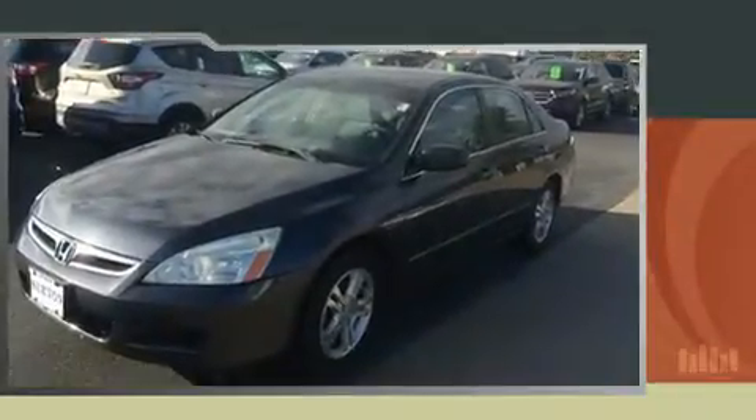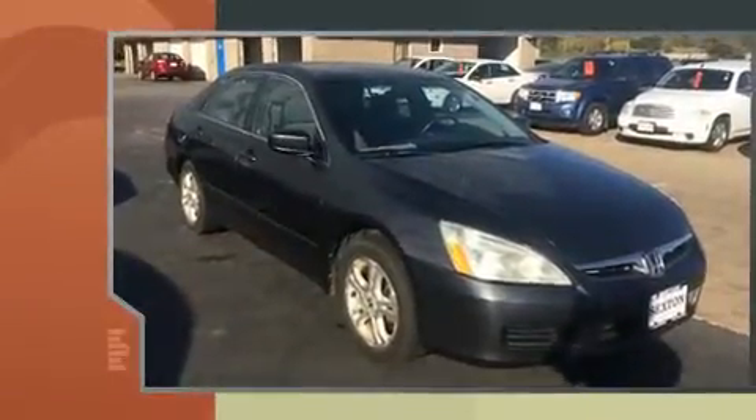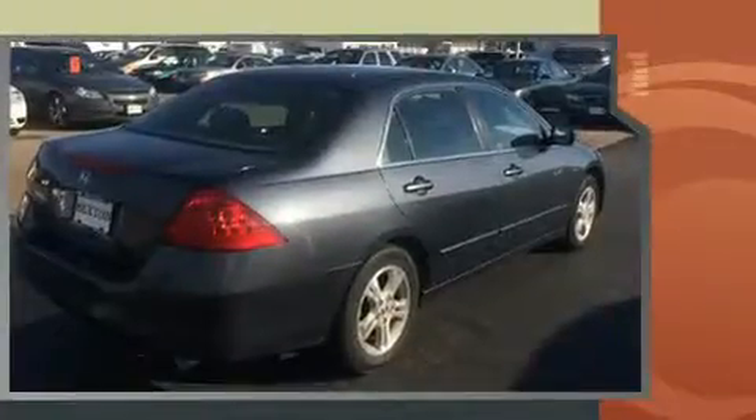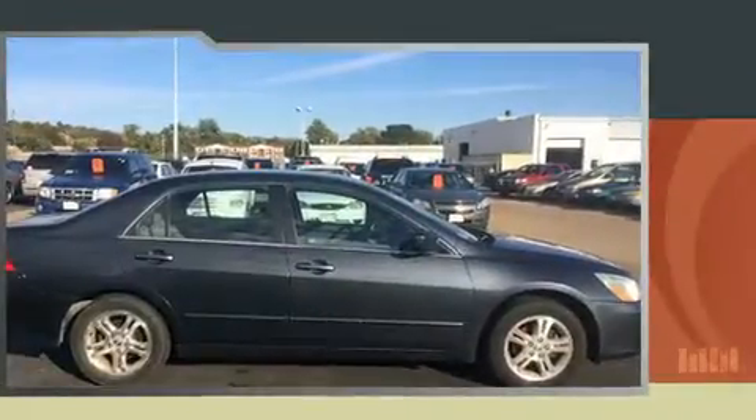Here's a great deal on a 2006 Honda Accord. This four-door, five-passenger sedan provides exceptional value. It features an automatic transmission, front-wheel drive, and a 2.4-liter four-cylinder engine. It distinguishes itself from the competition with features such as a tachometer, remote keyless entry, and cruise control.